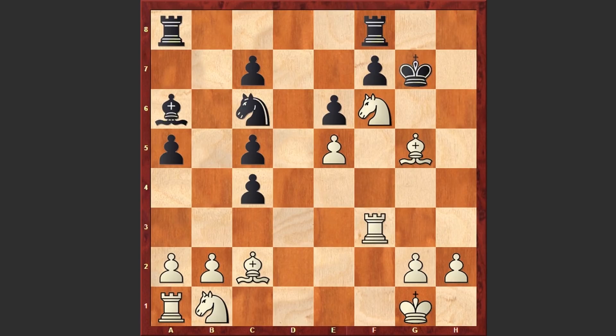Kg7 was played and in this position, believe it or not, Morphy found the shortest possible way of checkmating the Black king. Let's not forget that this was a blindfold simul. Please pause the video and try to find Morphy's next moves. Ready? Actually there is a mate in 6 and Morphy went for it — he played Bxh6 check.